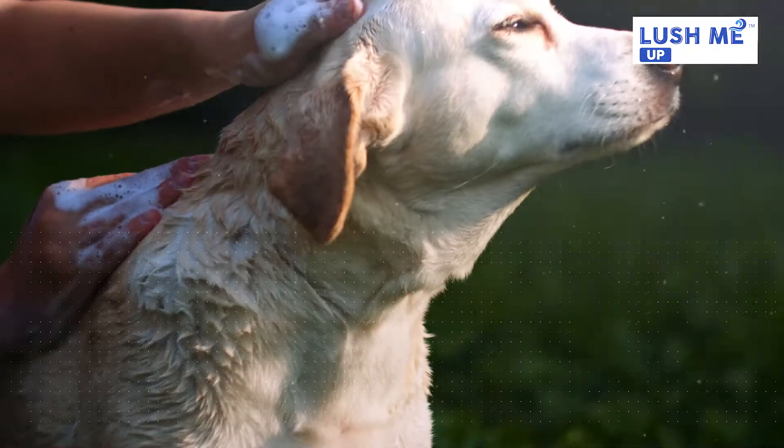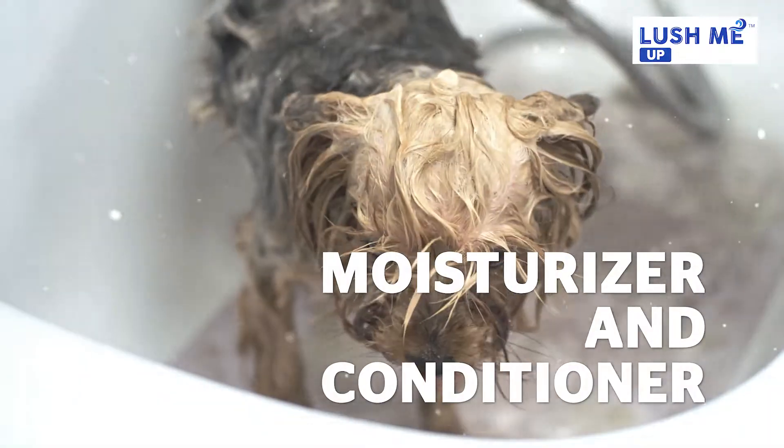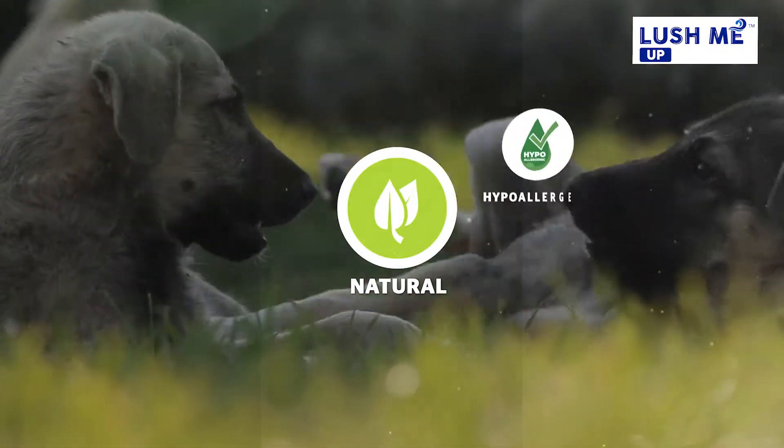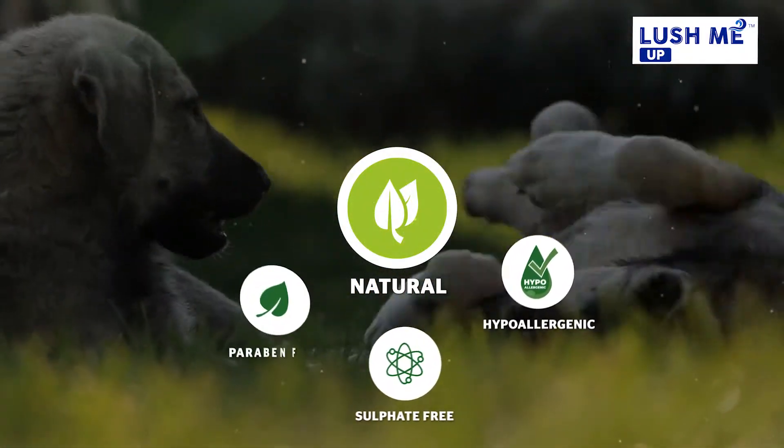Lush Me Up is a very mild shampoo that includes moisturizer and conditioner as well. It is all-natural, hypoallergenic and free of sulfate and paraben.